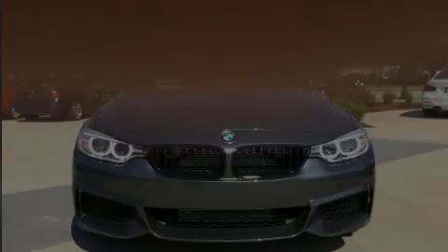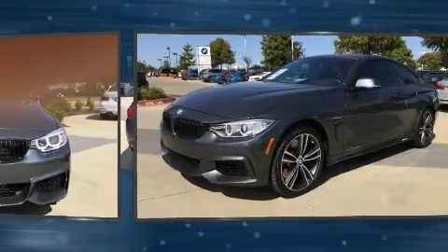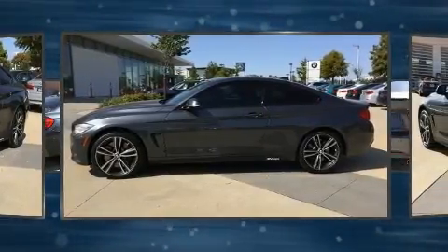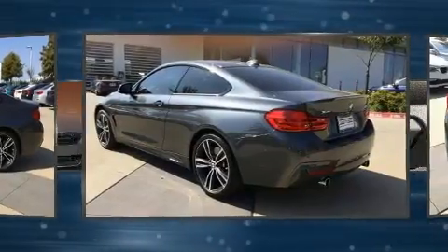Experience driving perfection in the 2016 BMW 435i with less than 10,000 miles on the odometer. This car combines world-recognized style and capability with practicality and plenty of verve on the road. BMW made sure to keep road handling and sportiness at the top of its priority list.